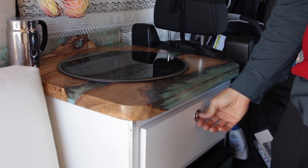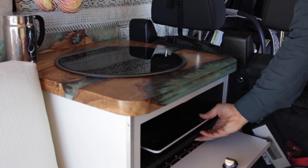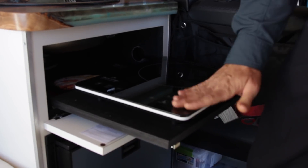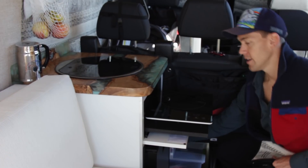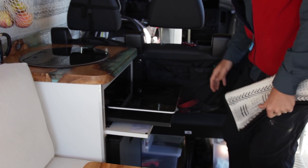Underneath the sink, we had ADF fabricate a place for our Duck Top induction burner cooktop, which runs off our 2000-watt inverter stored right here. This allows us to really simmer and cook on medium heat off our house battery.